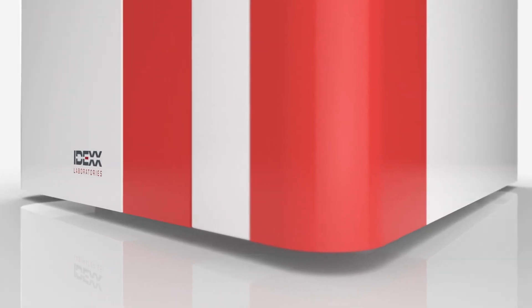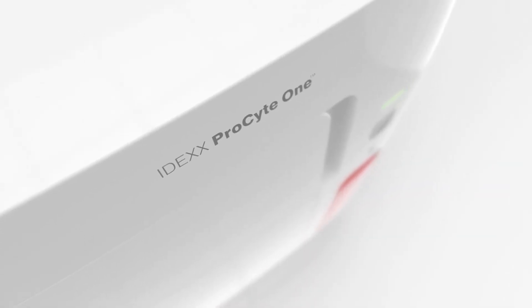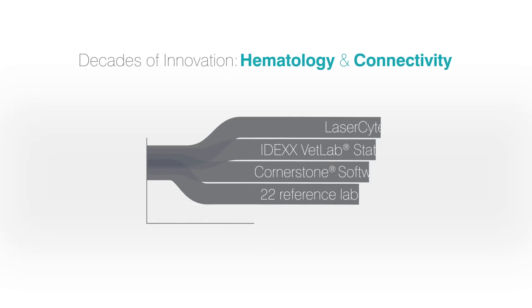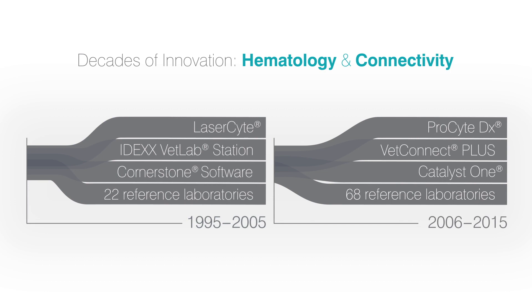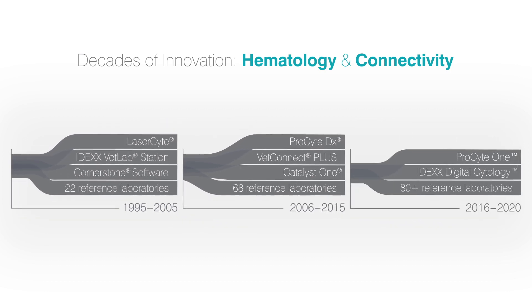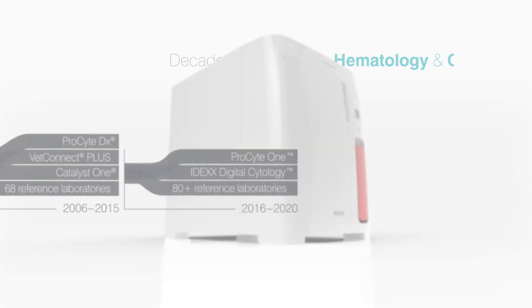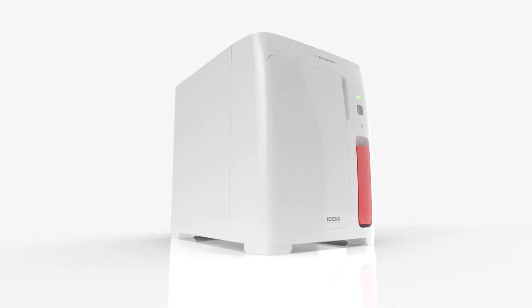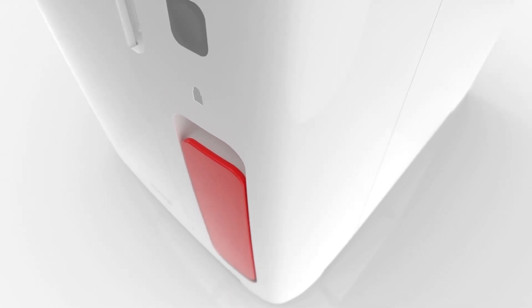The IDEXX Hematology Portfolio offers the most accurate and comprehensive CBC testing available, based on decades of innovation, that now includes the ProSightOne Hematology Analyzer — a game-changing, highly differentiated in-clinic hematology offering that will complete and enhance the IDEXX VetLab Suite for customers around the globe.